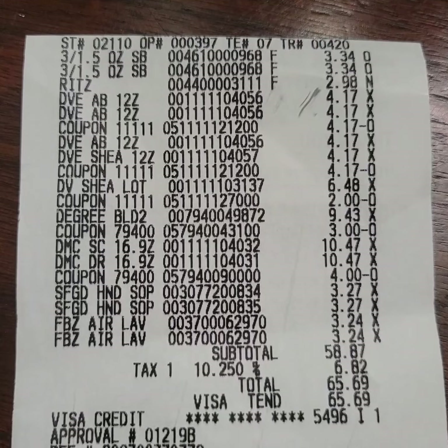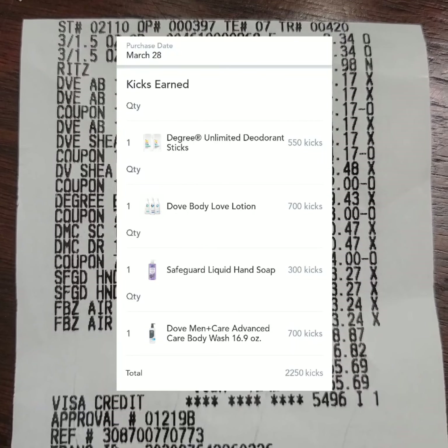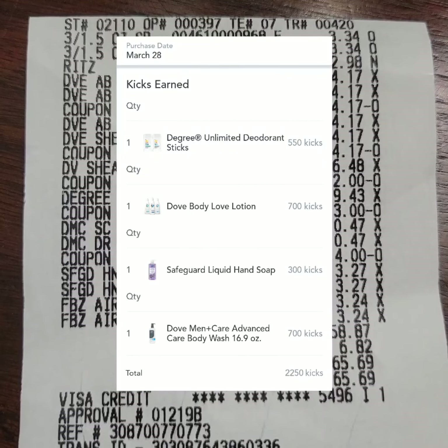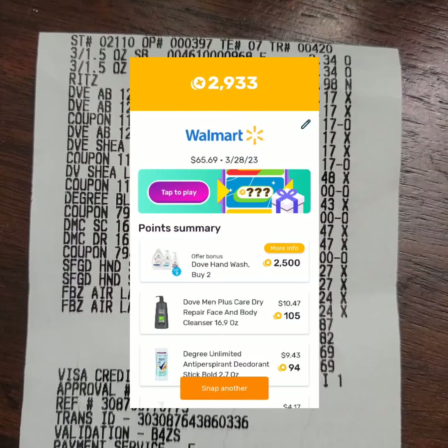Febreze Air Spray is three dollars and twenty-four cents each. There's a rebate from Ibotta — three dollars and thirty cents back when you purchase two — which brings the cost down to one dollar and fifty-nine cents each before tax.